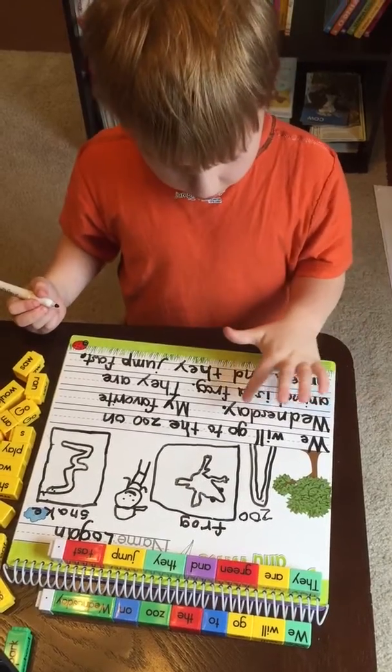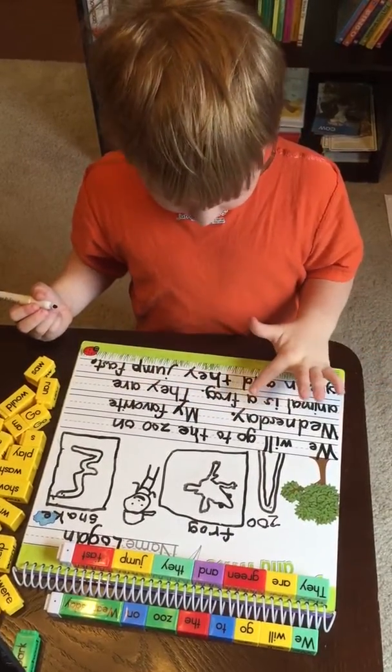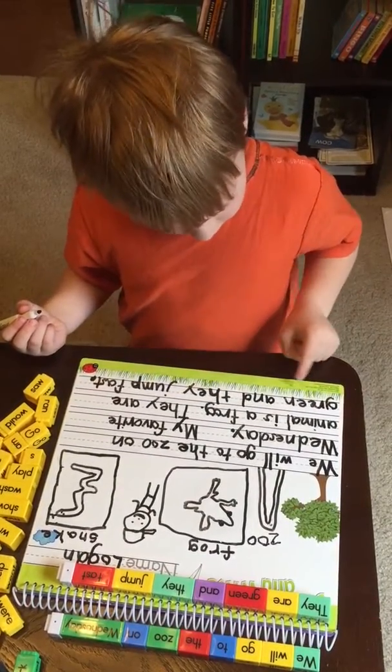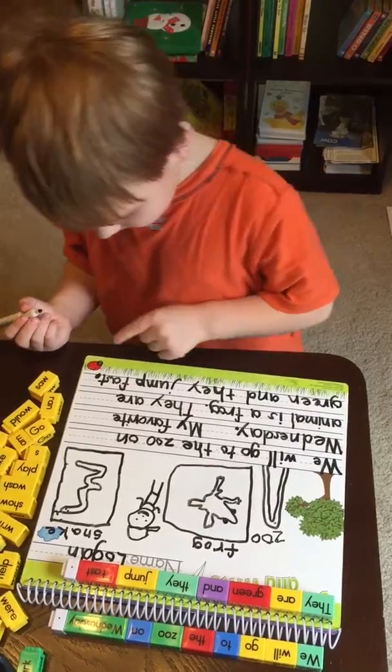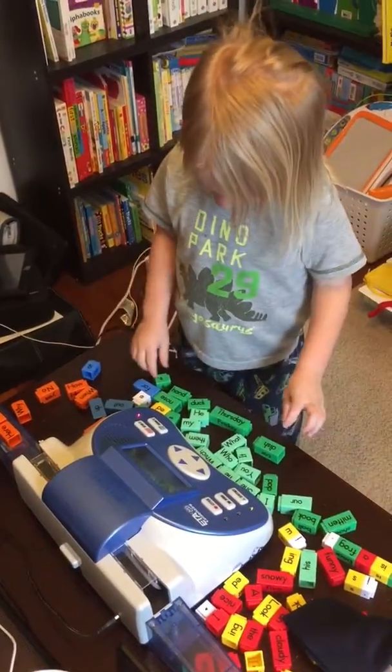We will go to the zoo on one day. My favorite animal — the frog. They are green and they jump fast. Very good. And now I'm done.